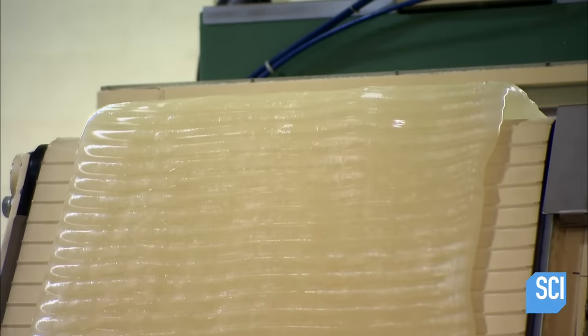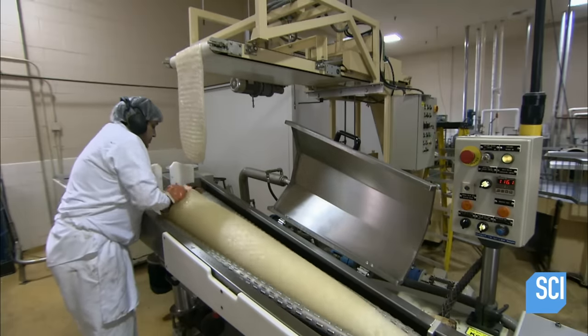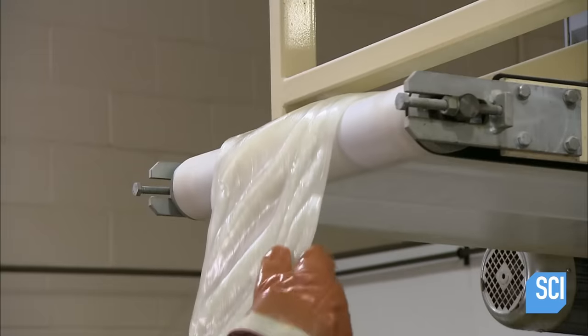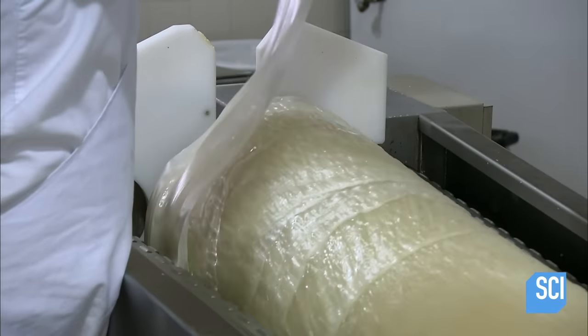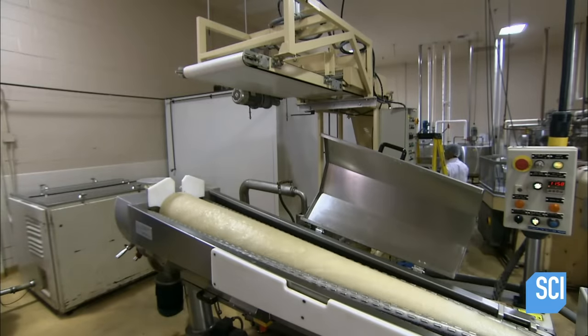The sheet rides an inclining conveyor. Once it reaches the top, an employee wraps the end around a long steel tube. The tube revolves and winds the candy around it, so the long candy sheet takes the shape of the tube.